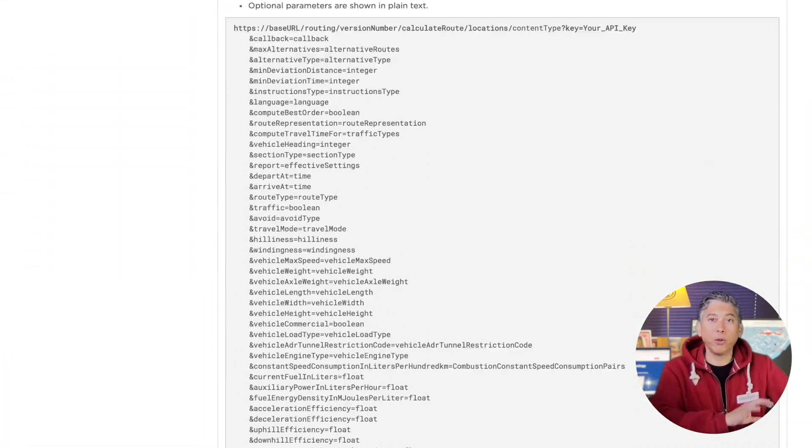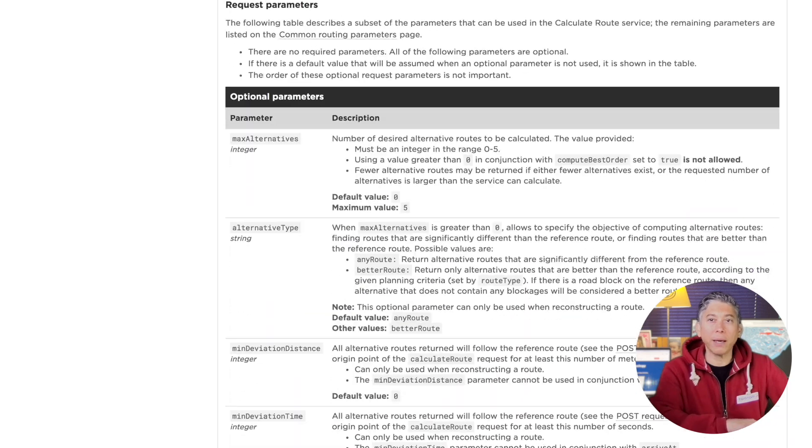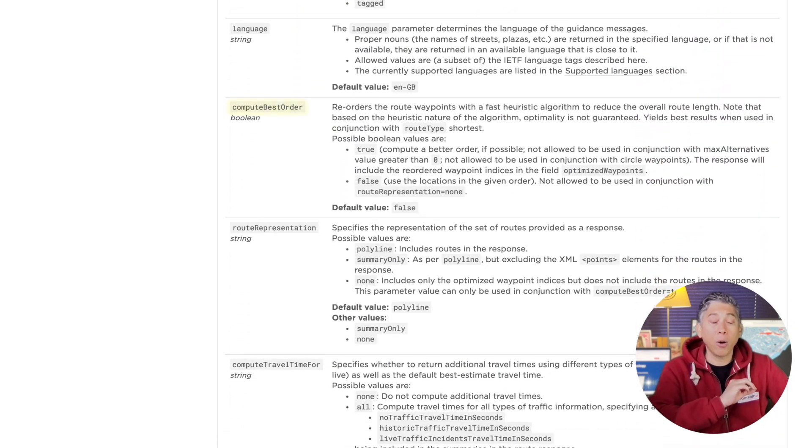Going to the developer portal, the documentation of the routing API shows this parameter: computeBestOrder. It reads: 'Reorders the route waypoints with a fast heuristic algorithm to reduce the overall route length.' Note that based on the heuristic nature of the algorithm, optimality is not guaranteed. It yields best results when used in conjunction with the route type set to shortest.